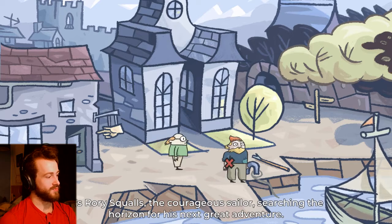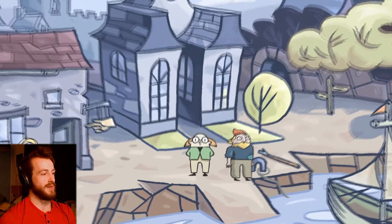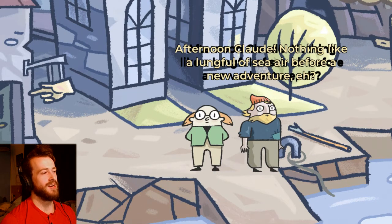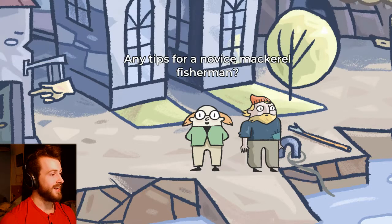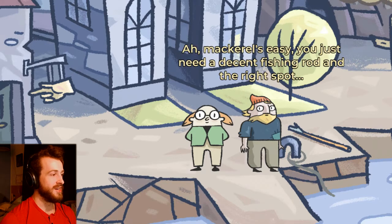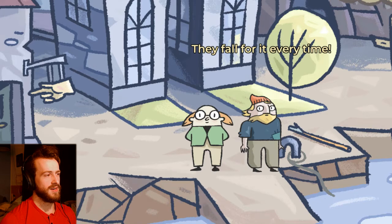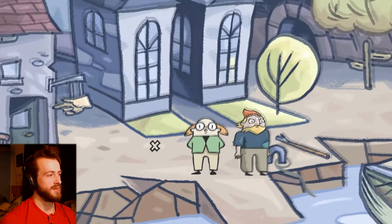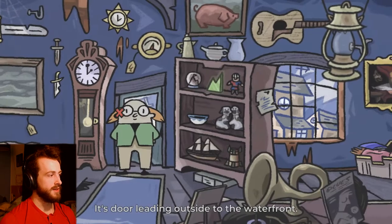So you're a fisherman. Roy Squalls, the courageous sailor, searching the horizon for his next great adventure. Do you have any fish? Good afternoon Roy. Why does he look like that? Afternoon Claude, nothing like a lungful of sea air before a new adventure, eh? Do you have any fish? Been on any good adventures lately? Any tips for a novice mackerel fisherman? Mackerel is easy — you just need a decent fishing rod and the right spot, and a tuft of feather at the end of the line always helps. So I should look for a feather. They fall for it every time. I'm probably going to need some stuff before I go fishing.